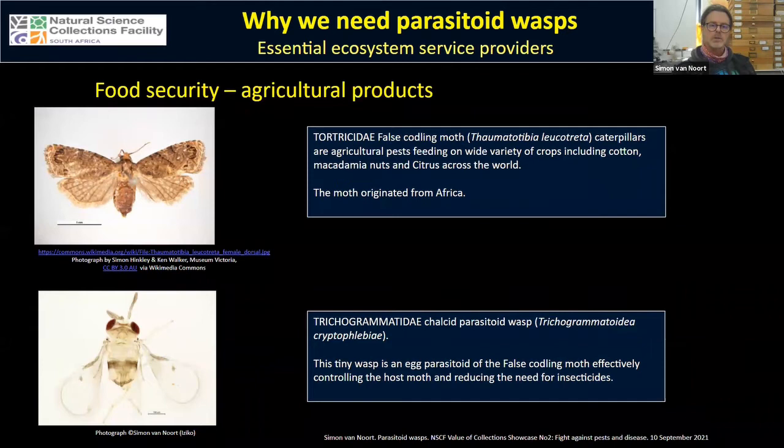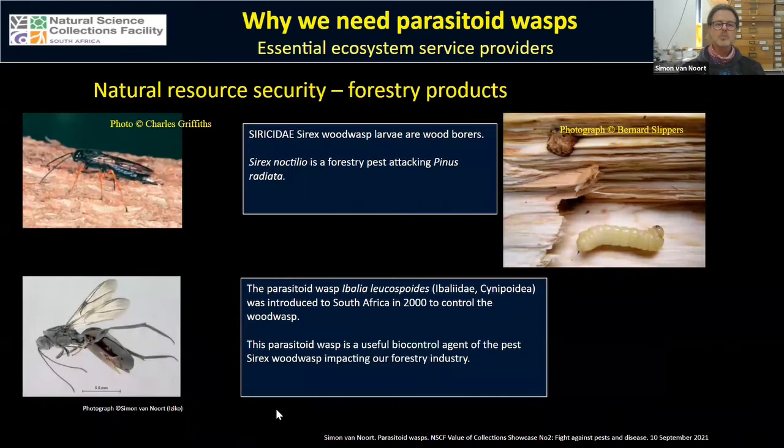The false coddling moth is a worldwide pest of cotton, nuts, and citrus, originating from Africa, and is controlled by an egg parasitoid — a tiny trichogrammatid wasp about half a millimeter in total body length. Turning to natural resource security, forestry products are impacted by the alien invasive Sirex wood wasp, whose larvae are wood borers attacking Monterey pine, Pinus radiata. We imported the parasitoid wasp Ibalia, which is a very effective control agent of this invasive species.